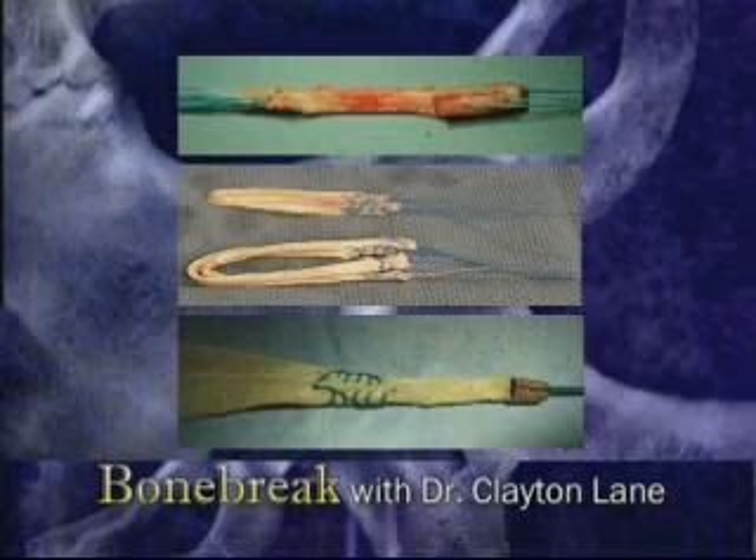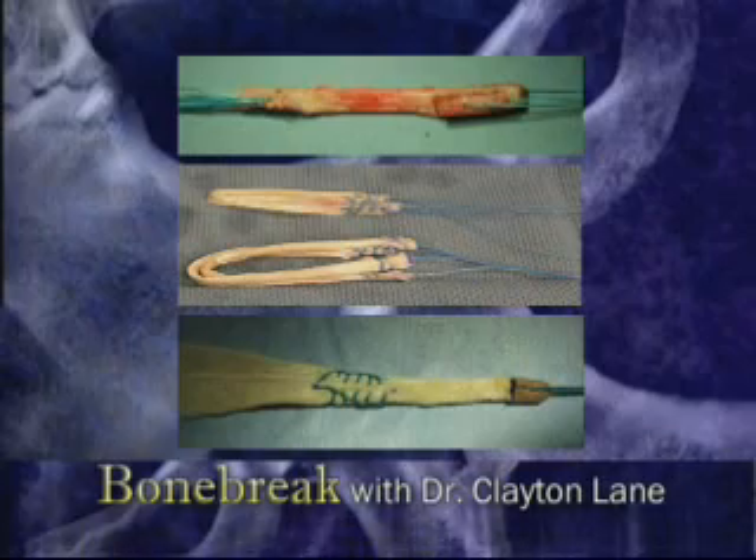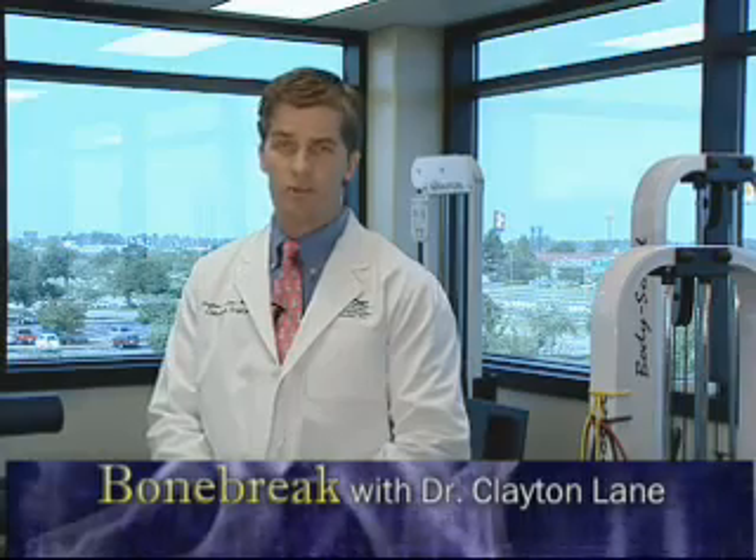There are advantages and disadvantages to each type of graft that are used. None of the choices are perfect for every patient, and the decision must be made on an individual basis.